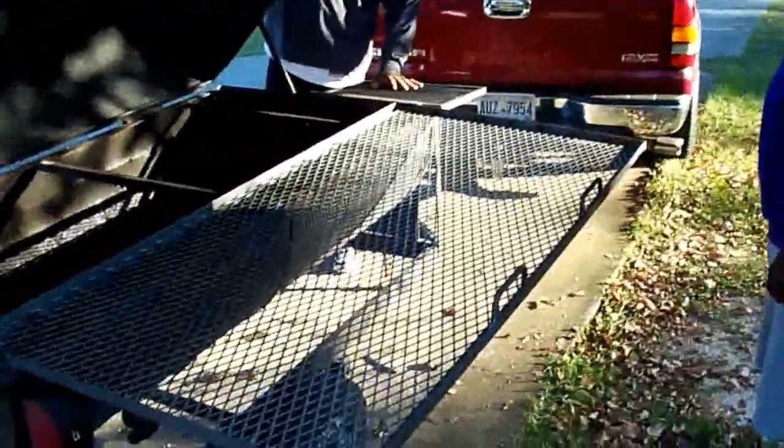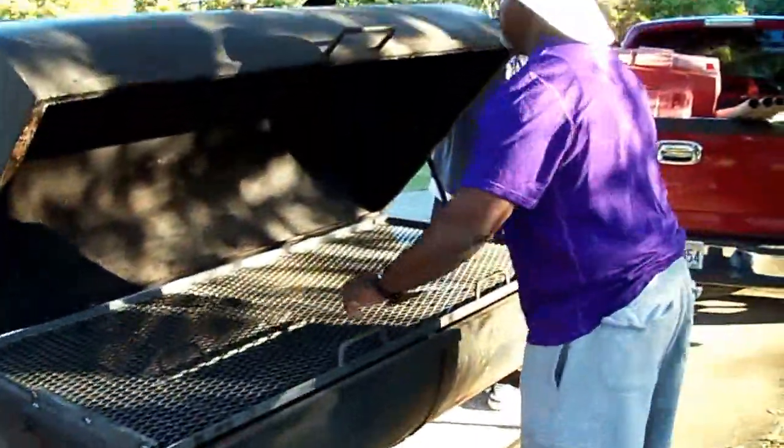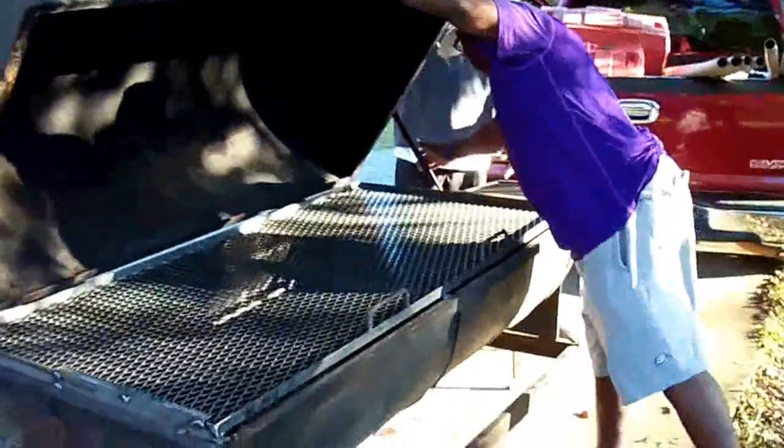Slide that thing and see it work. There you go — that's all I need to do right there. Push it back in there. Ooh, look at that — look at how it pops it up and lets it out.